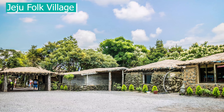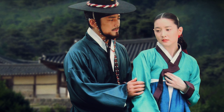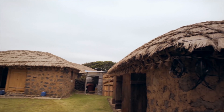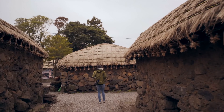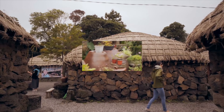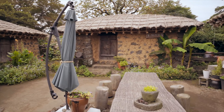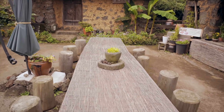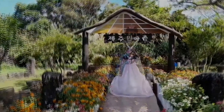Jeju Folk Village. If you're a fan of the Korean drama Jewel in the Palace, or you just wanted to see what life was like for the people living on this island in the 1890s, then this attraction is for you. There are over 100 traditional houses with more than 8,000 artefacts to show how people lived back in the day. The Folk Village consists of 4 areas: the Mountain Village, Hill Country Village, Fishing Village and Shamanism Village. To really immerse yourself in the surroundings, you should consider renting a hanbok or traditional clothing and then take photos in some of the buildings.